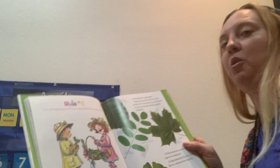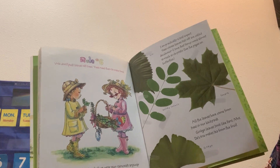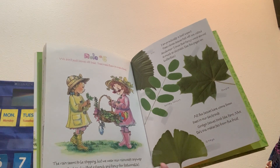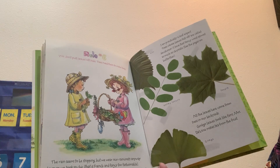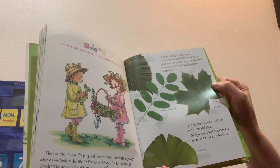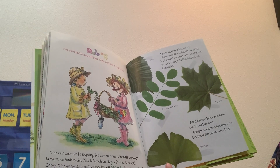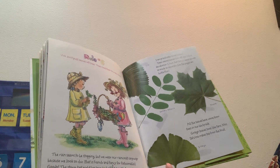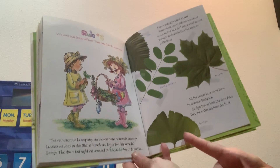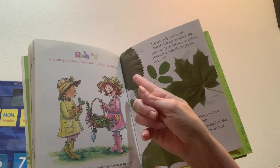Rule six: we don't pull leaves off trees — trees need them to make food. The rain seems to be stopping, but we wear our raincoats anyway because they look so chic — that is French for fancy and fancy for fashionable. The storm last night knocked off leaves for us to collect. Trees whose leaves fall off are called deciduous — I love that fancy word almost as much as chrysalis. Ginkgo leaves look like fans. Mrs. Divine makes tea from the ginkgo fruit. This is maple, honey locusts, and elm.